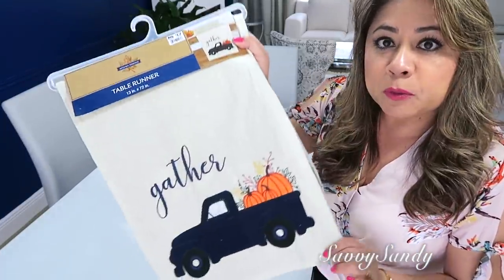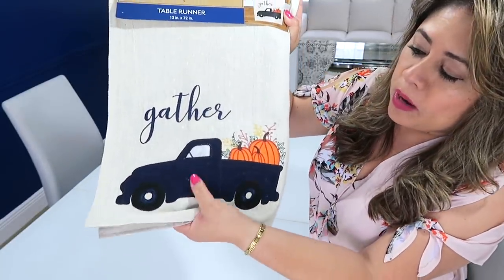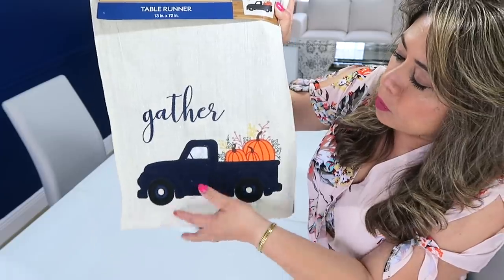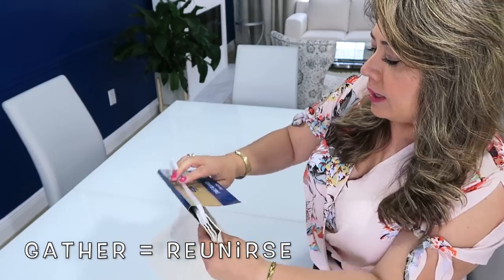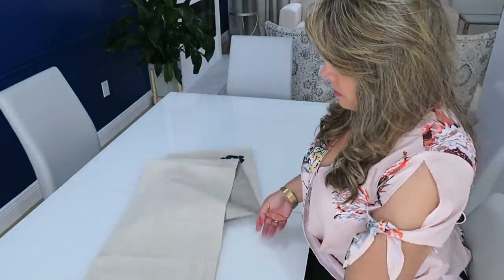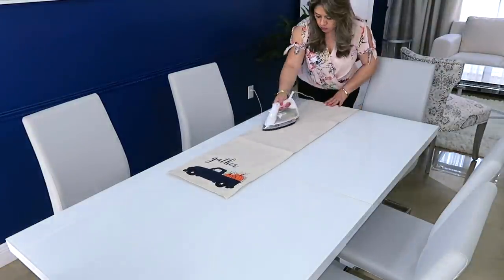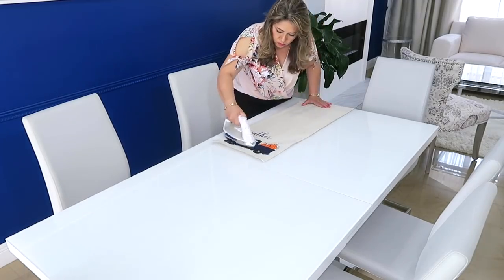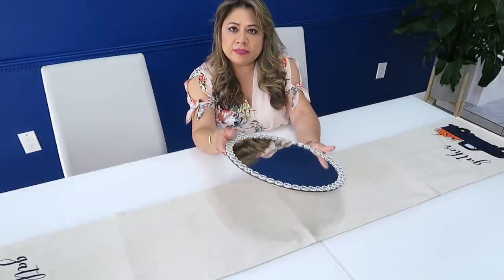Vamos a comenzar aquí en el área del comedor. Mi esposo me regaló este caminito de mesa que está precioso. Tiene un carrito hecho de una tela de pana, un bordado, y esto es como de lino y dice 'gather'. Está precioso. Tiene 72 pulgadas de ancho por 72 de largo. Este lo compró en Big Glass. Aquí en la mitad de la mesa pondré esta bandeja.